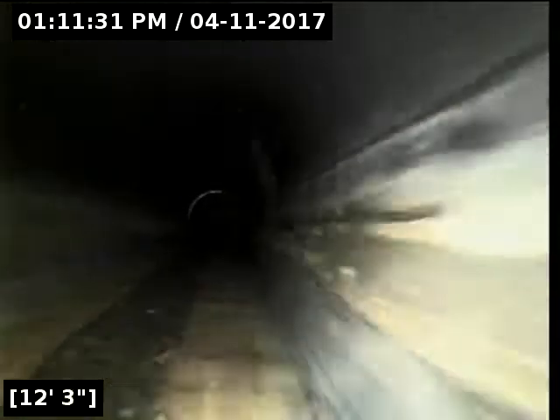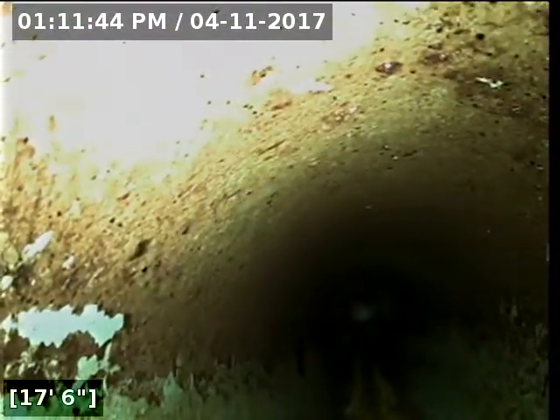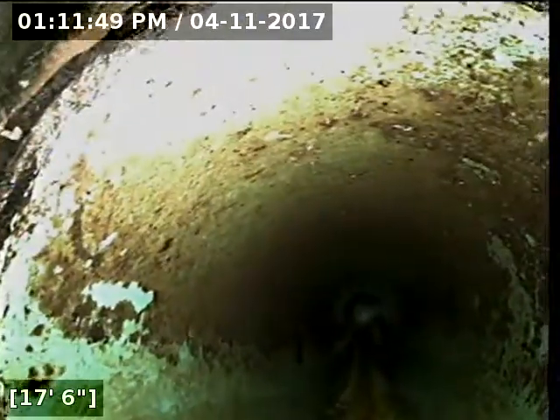We currently have water running. It transitions here over to Schedule 3034 PVC pipe. This line actually looks like it's 4 inch pipe because this transition here is seamless.